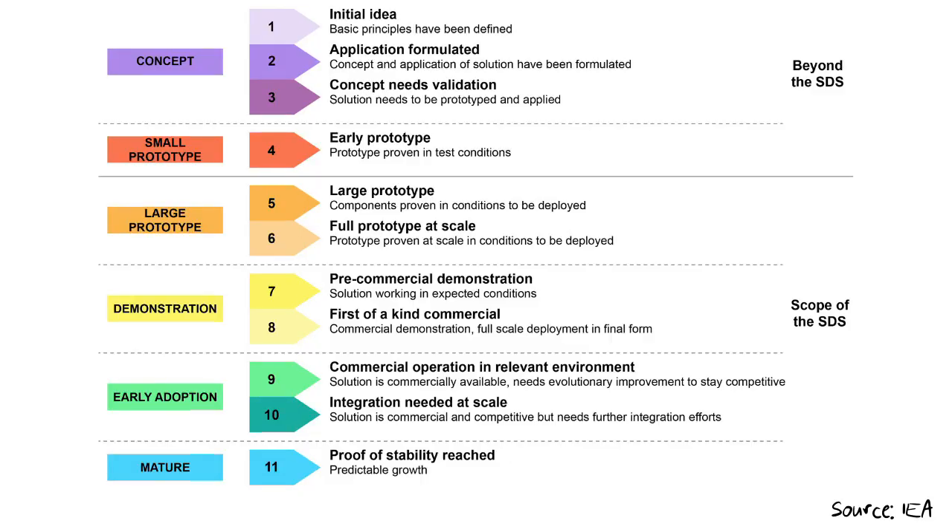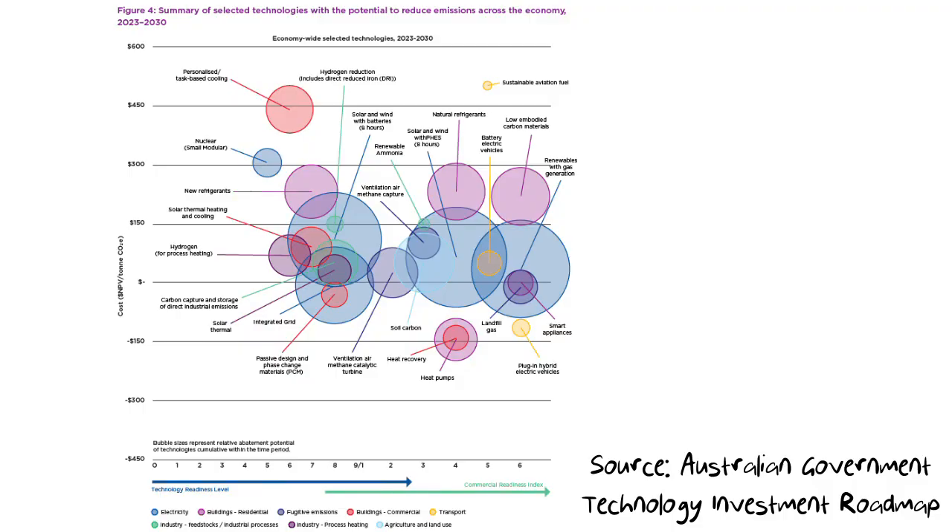After TRL nine there can actually be extensions to the scale. Some systems use a nine-plus to distinguish between recently commercialized early-adoption technologies and ones that have a long history of use. Some other systems prefer to swap to a commercial readiness level after TRL nine to describe pretty much the same thing.